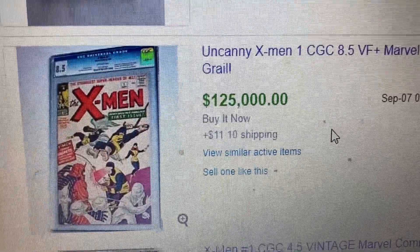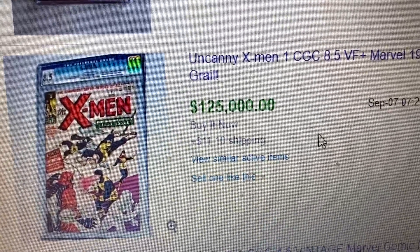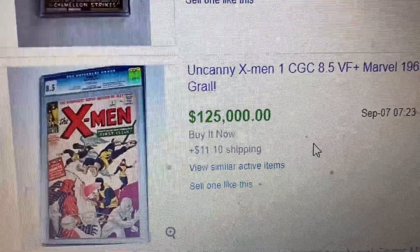Thank you for watching the top 10 highest CGC comic books sold on eBay for the week of September 5th to September 11th. See you next time, thank you for watching, bye.